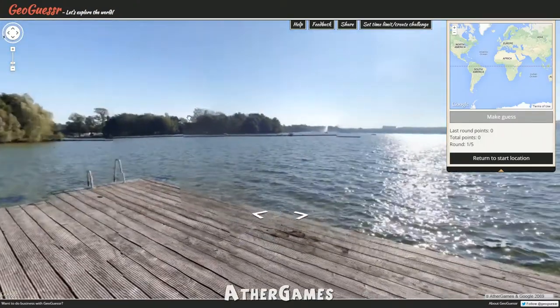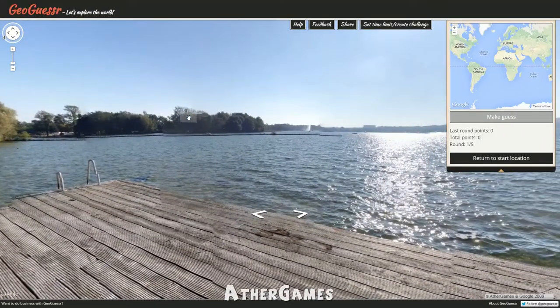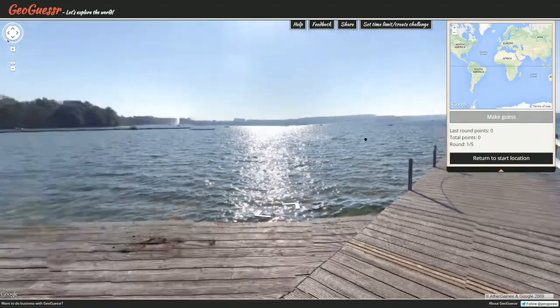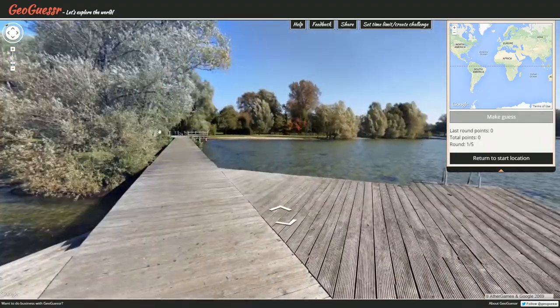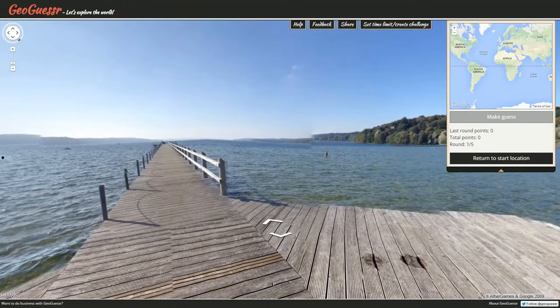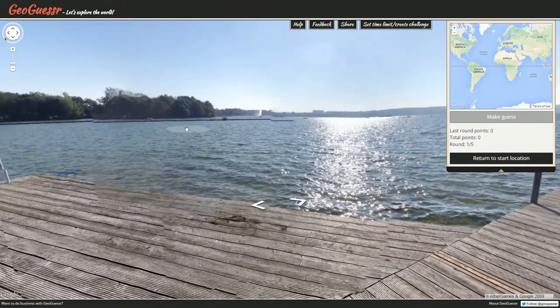Hello everyone, what is cooking all you good-looking people out there, and welcome to another exciting episode of GeoGuessr. Here we are in yesterday's Daily Challenge location. We have got a big dock, water, trees, Sasquatch right over here — pretty much everything that you would want in a single picture.